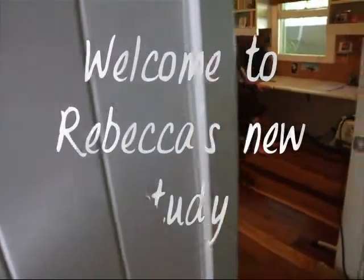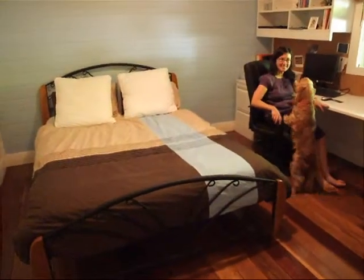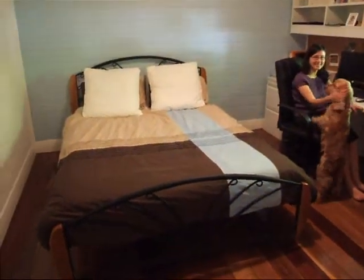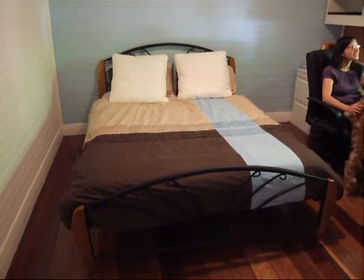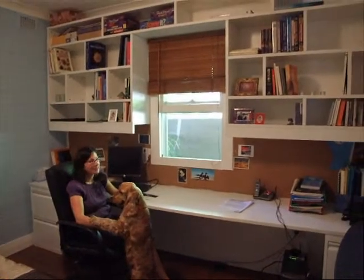I'll just take you on a tour of the new study facility. Here's the studier and Rusty. We now have a lot more room here to place the bed. And the great wall of Rebecca.